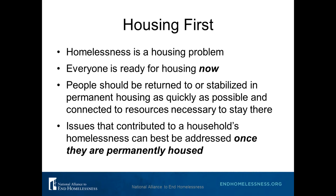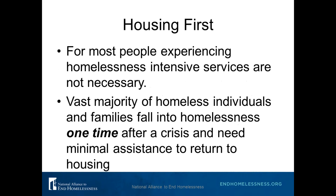Everyone is ready for shelter immediately. People should be returned to or stabilized in permanent housing as quickly as possible and connected to the resources needed to stay in housing. Issues that contributed to someone's homelessness can best be addressed once they are permanently housed. Using a Housing First Approach may require a significant philosophical shift in your current shelter design and how you deliver services — everyone on staff from the Executive Director to the Intake Coordinator will need to make this shift.